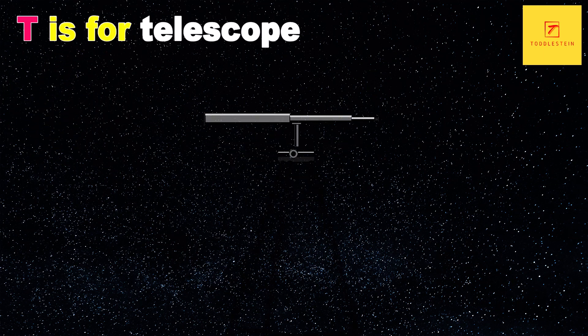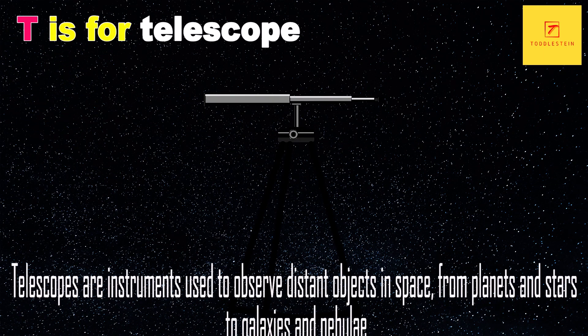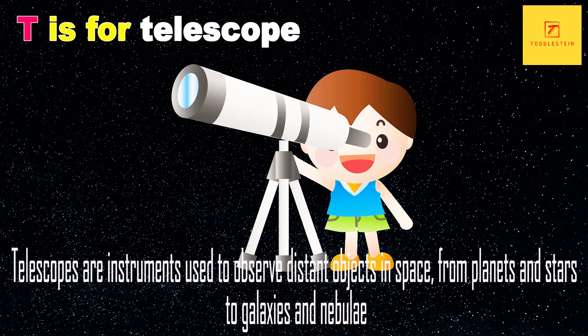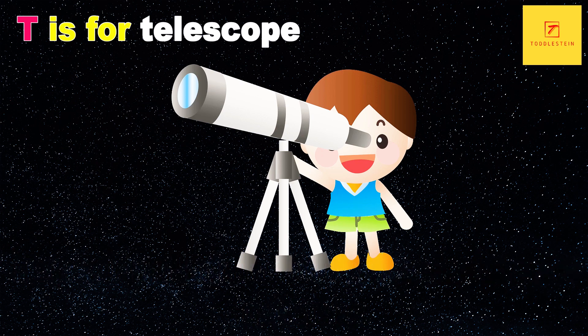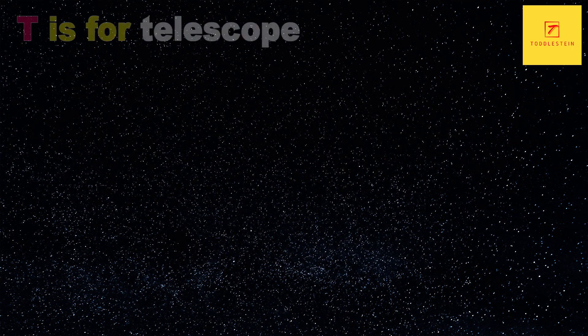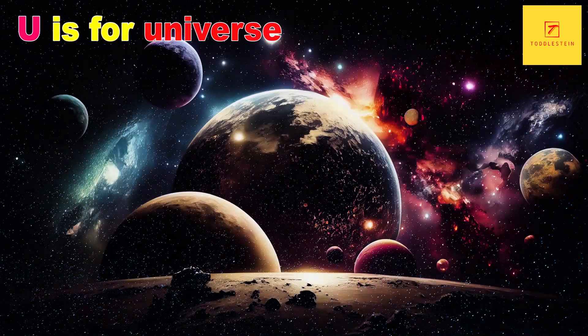T is for Telescope. Telescopes are instruments used to observe distant objects in space, from planets and stars to galaxies and nebulae. There are many types of telescopes, including optical, radio and X-ray telescopes.